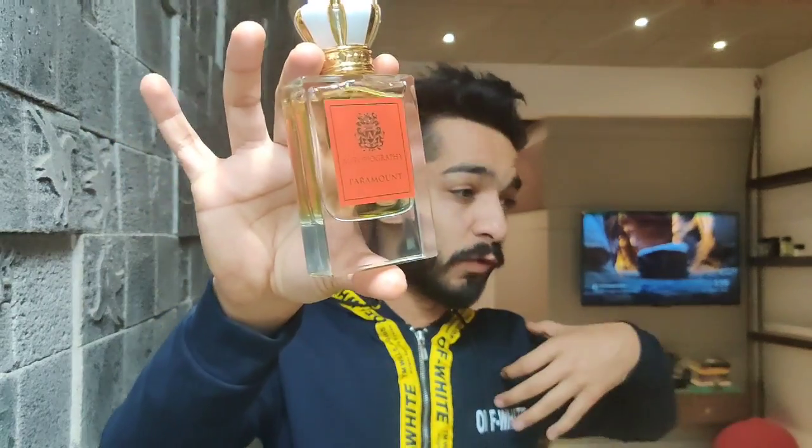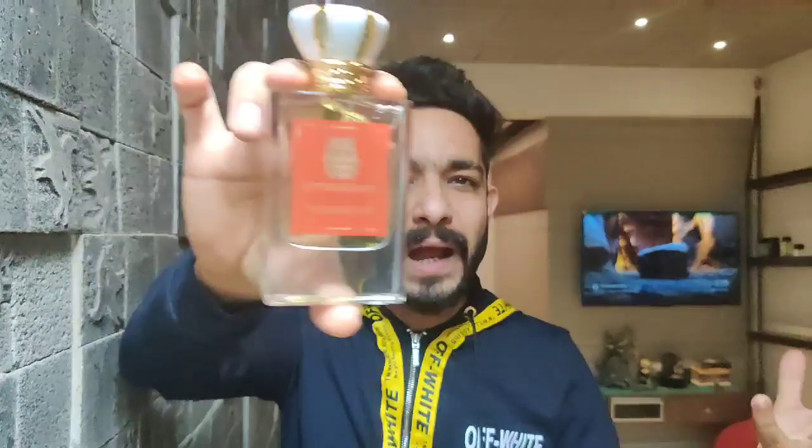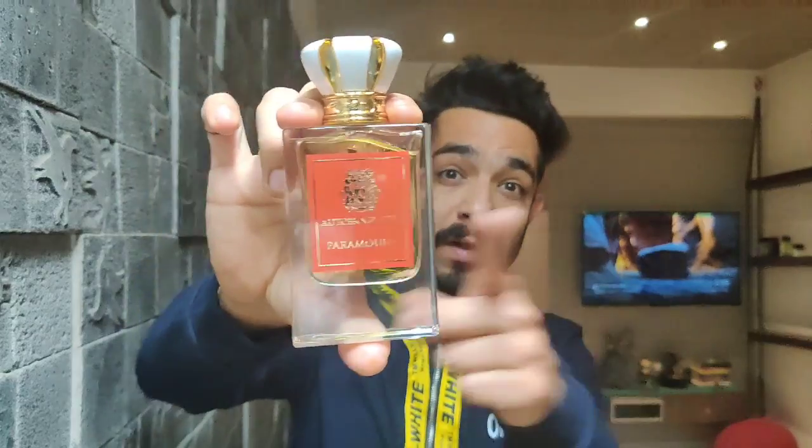This reminded me of the good old One Million we used to have back in the day — that potent, punchy version with amazing longevity. This 50ml is going for around 1500. If you miss that potent One Million with the punch it used to have, this is it. It's called Autobiography Paramount.